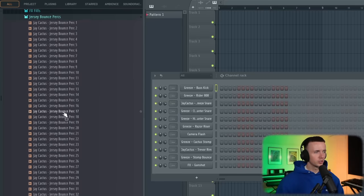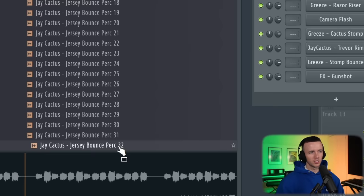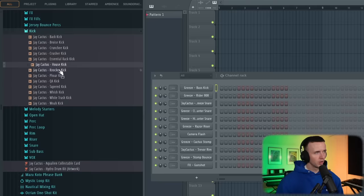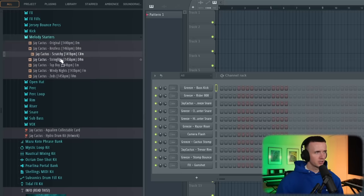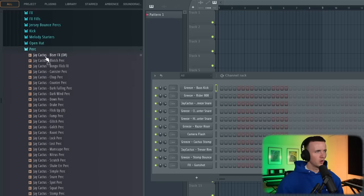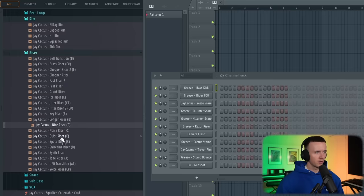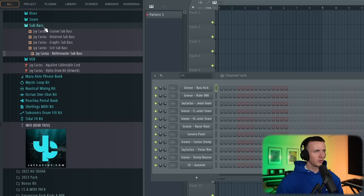I know a lot of people are cooking up Jersey beats as well, so I made a whole bunch of Jersey bounce fills. I threw in some essentials like the bed squeak, my new go-to kick the Knocker One, and some melody starters. Of course all the usuals — open hats, tons of different percussions, percussion loops. I love to use my risers, so I've got loads of different ones in here, plus some gritty sub bass sounds.